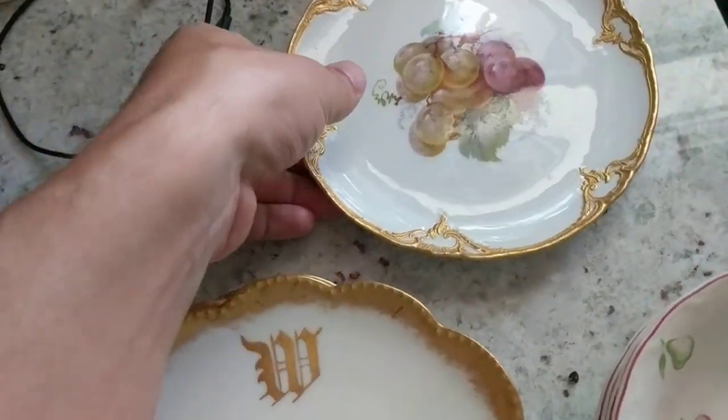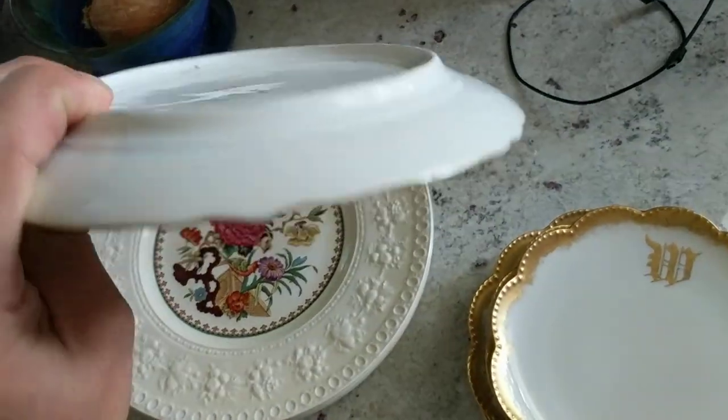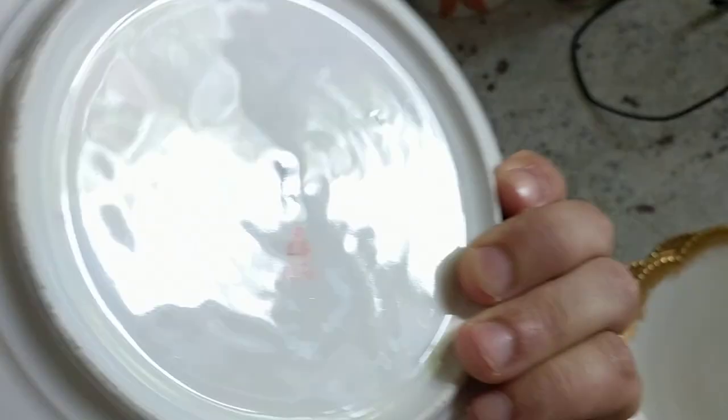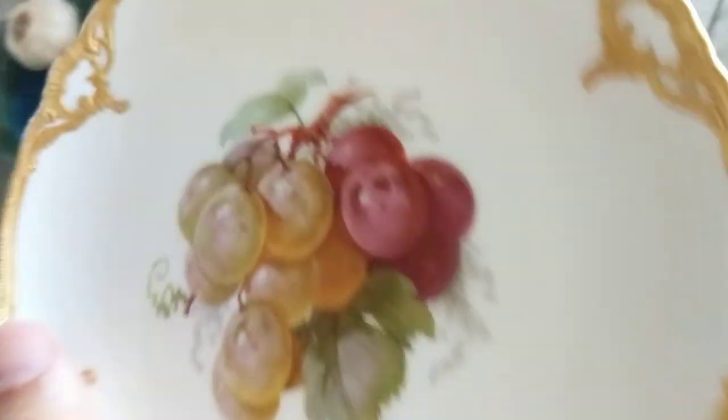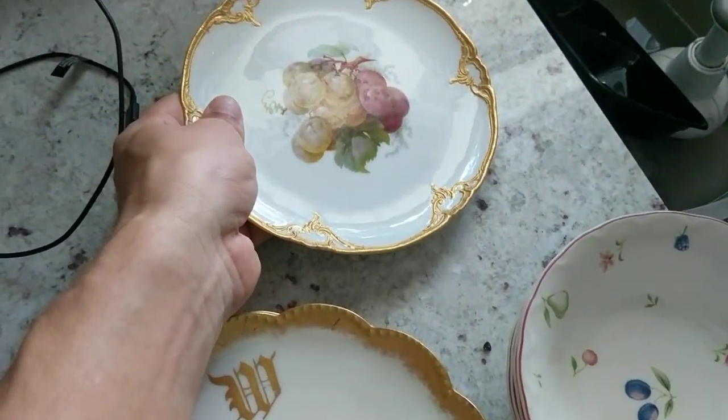This is probably the nicest, or maybe most valuable in the group — the most valuable single piece. And it is KPM, Royal Berlin stuff, so it's good German stuff. Real thick quality plate, hand painted, nice gold foil edges. A hundred dollar bill, minimum. So that's nice.